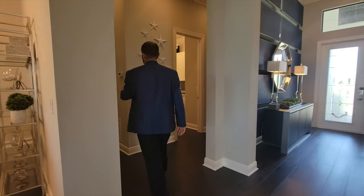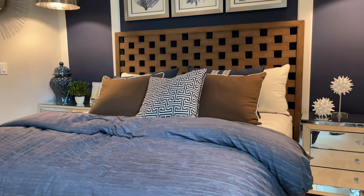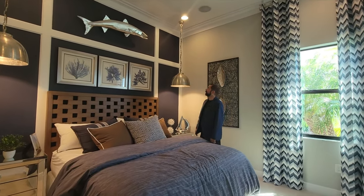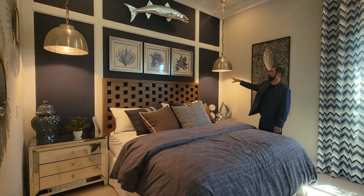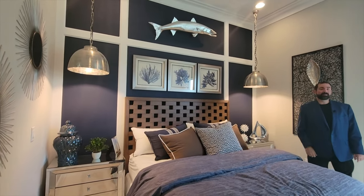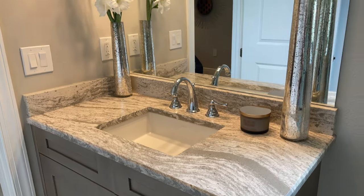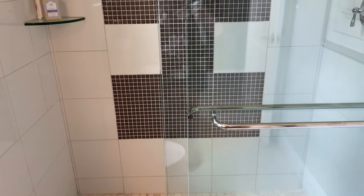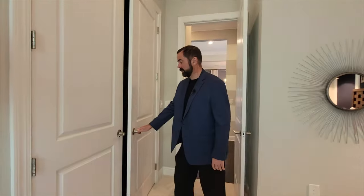Bedroom number three is also a great size with a king-size bed and space for end tables on either side. The accent wall features a dark navy blue paint with white woodworking and a barracuda on the wall — a really cool, modern look with a modern fan above. This bedroom has its own en-suite bathroom with large tile pieces, dark cabinet, countertop, mirror, and a shower with hexagon floor tiles and tiles going all the way up to the ceiling.